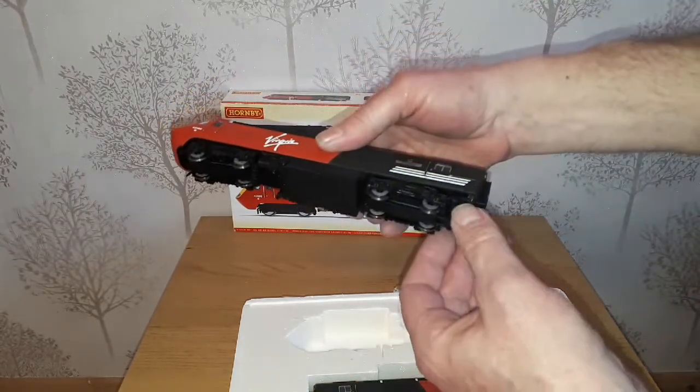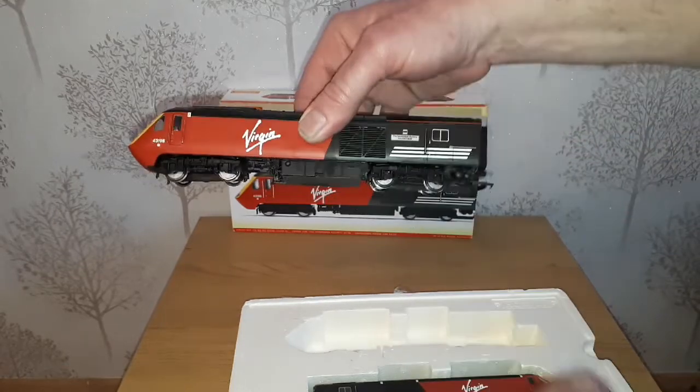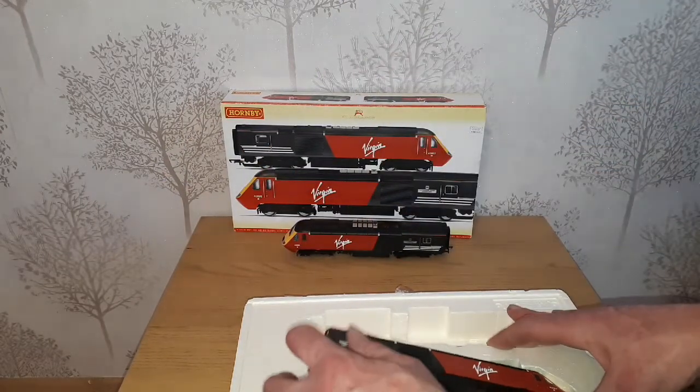Also notice a slight change in design — those are now on the actual coach rather than on the end of the bogey. I don't know if either design is more accurate than the other.